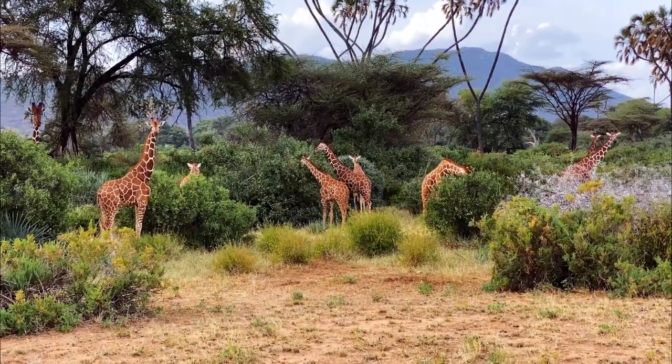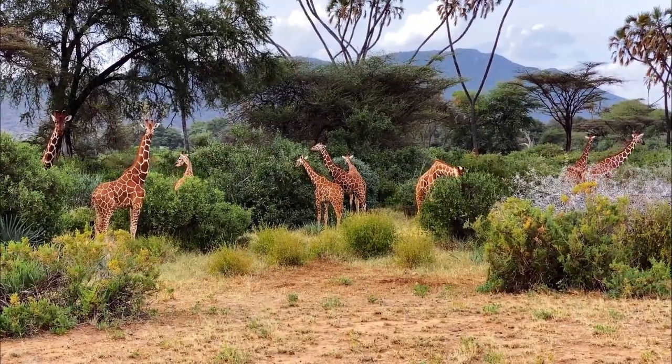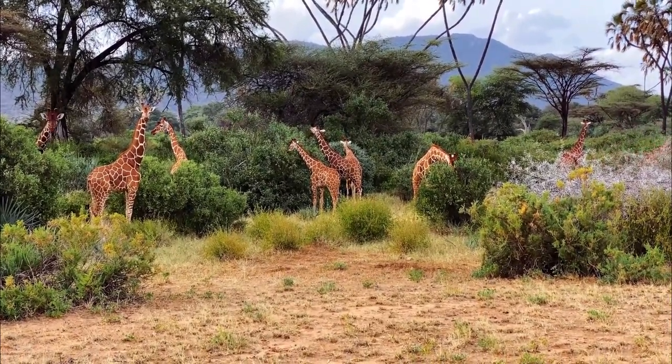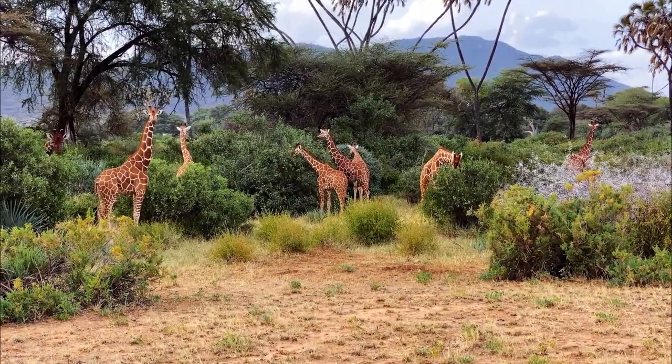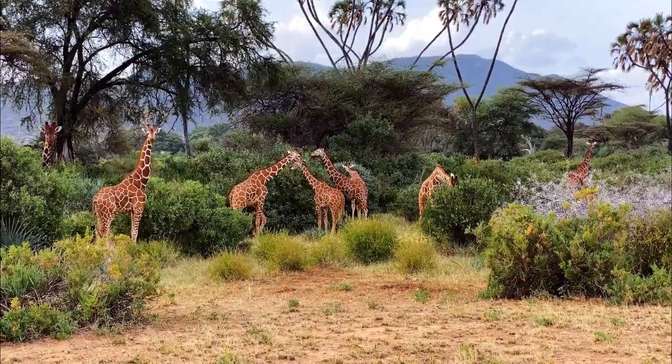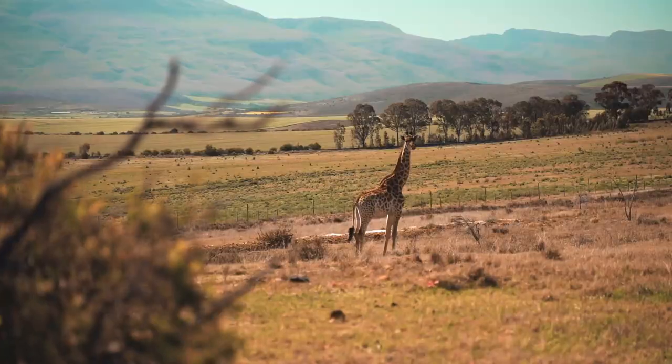Giraffes primarily eat leaves, shoots, and fruits from acacia trees, mimosa trees, and other types of vegetation found in their natural habitats. Their long necks and tongues allow them to reach high branches that are inaccessible to many other herbivores.